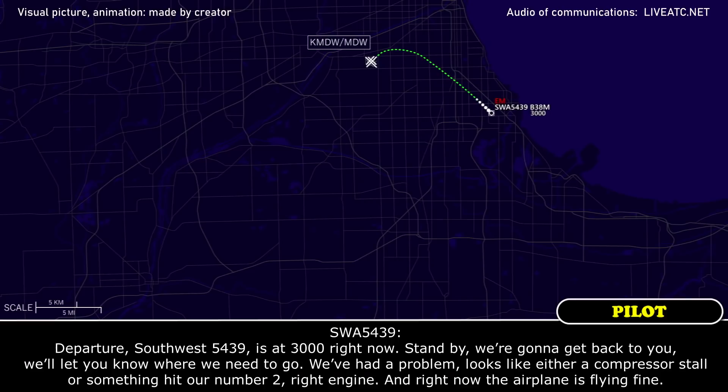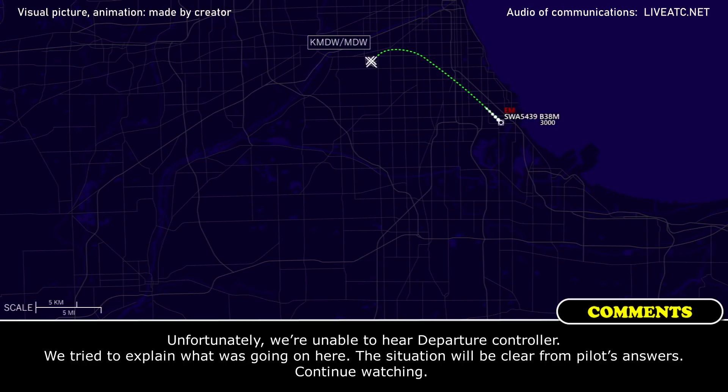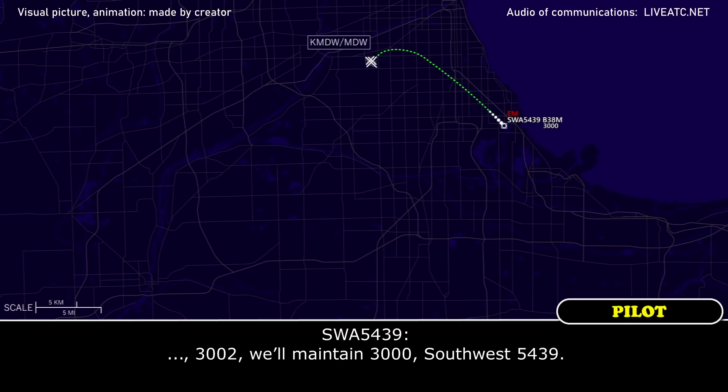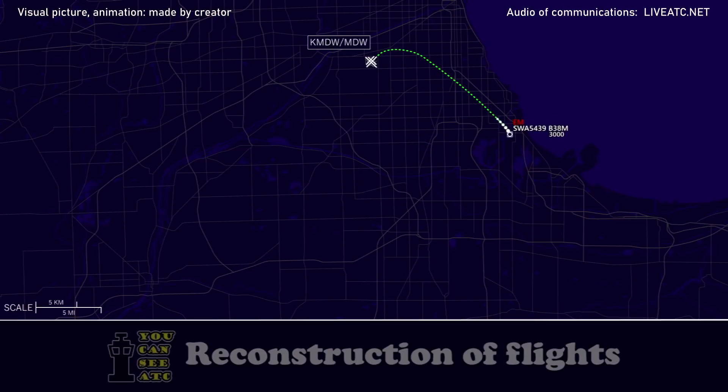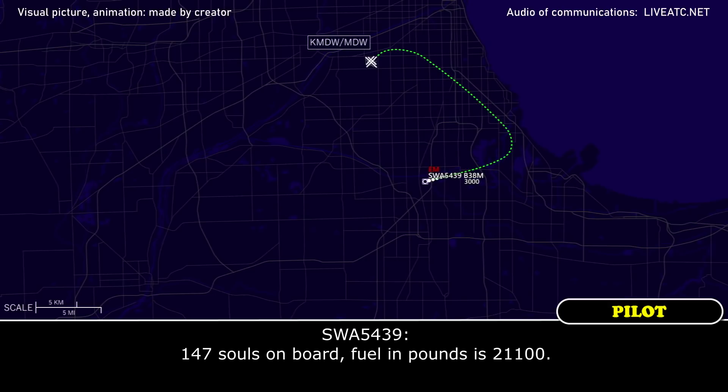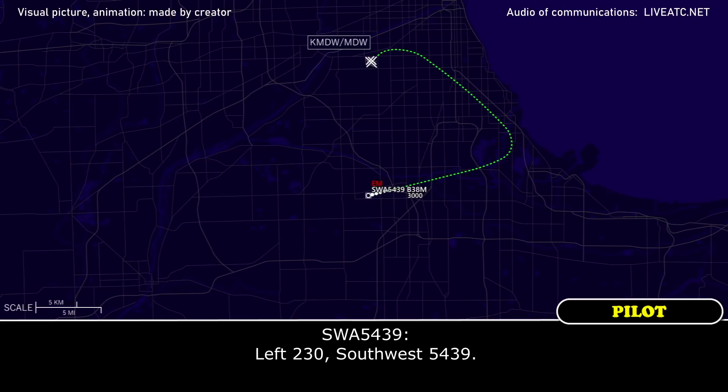Southpost 5439 is at 3,000 right now. Stand by, we're going to get back to you and let you know where we need to go. We've had a problem — looks like either a compressor stall or something hit our number 2, our right engine, and right now the airplane's flying fine. We'll maintain 3,000, Southpost 5439. 147 souls on board, fuel on board is 21,100.